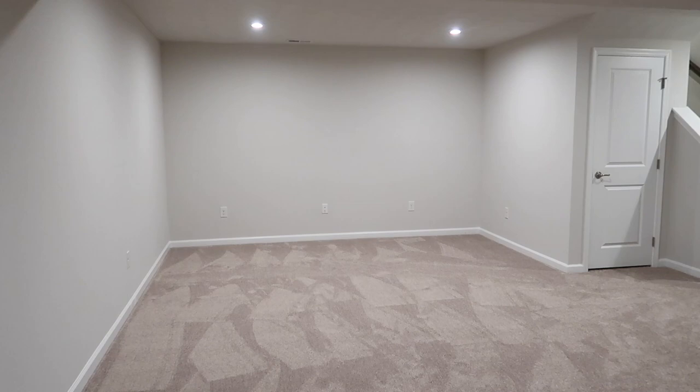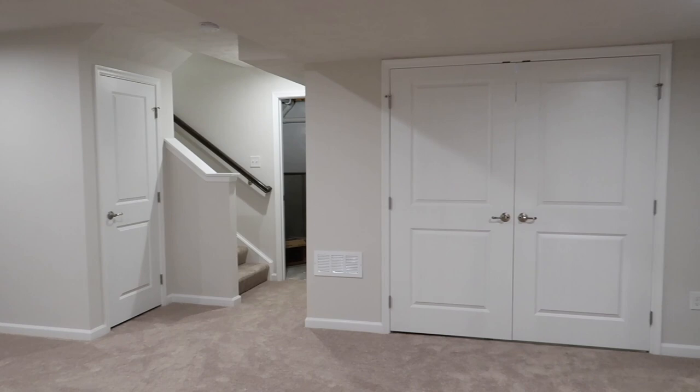This is our nice finished basement. We have planned to put a built-in desk on one side and a living room on the other. We've actually already started filming and building that desk, so that video will be coming very shortly. I just love this space — we have so much room for our kids, for toys, and lots of entertainment spaces.